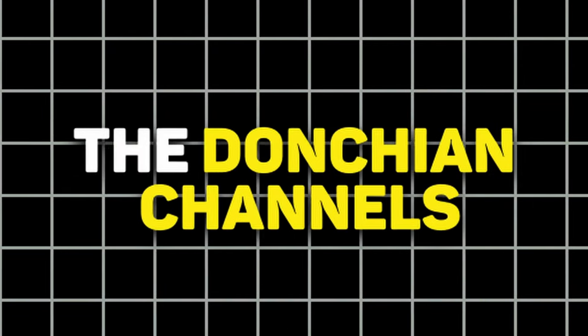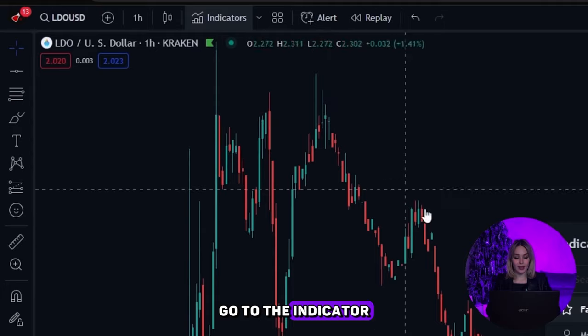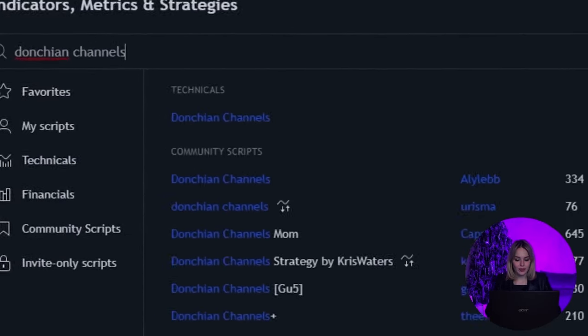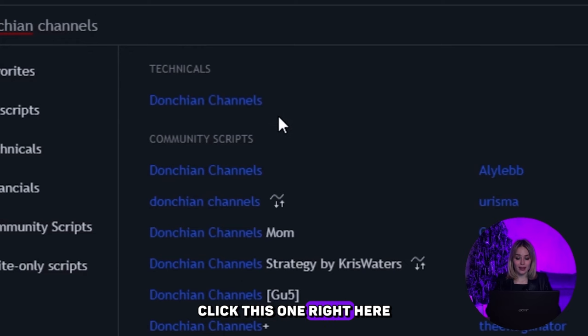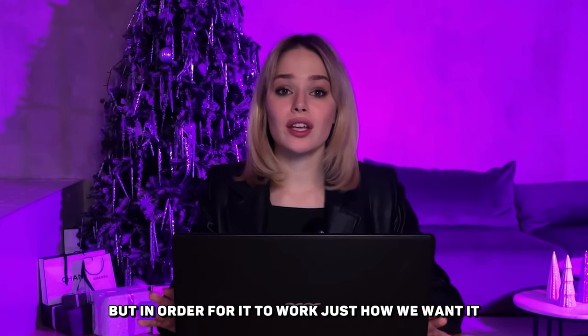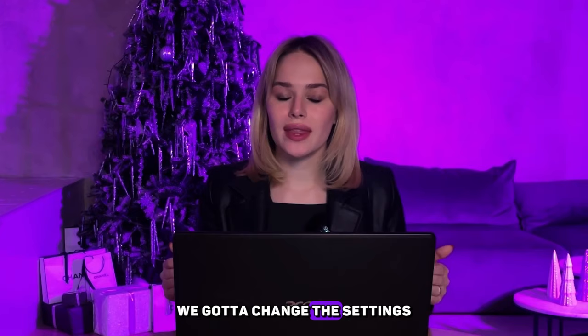The strategy he used to make these gains is called the LW Volatility Breakout Strategy — LW for Larry Williams. Makes sense. This specific strategy basically forms around one specific indicator, and that indicator is the Donchian Channels indicator. To add it to your chart, go to the indicator tab and type in Donchian Channels and click this one right here.